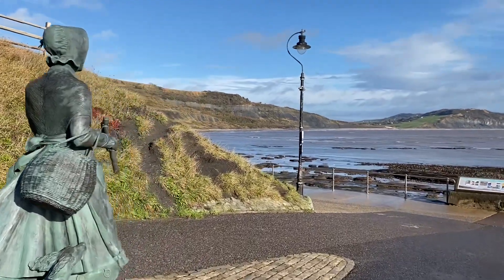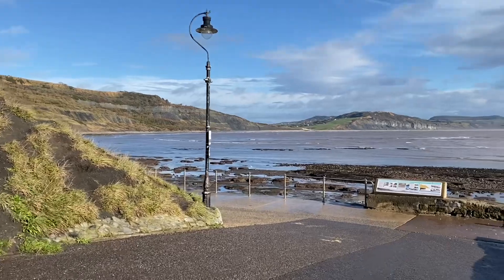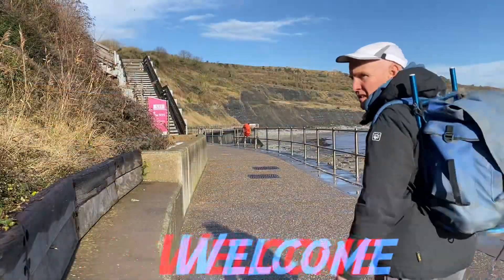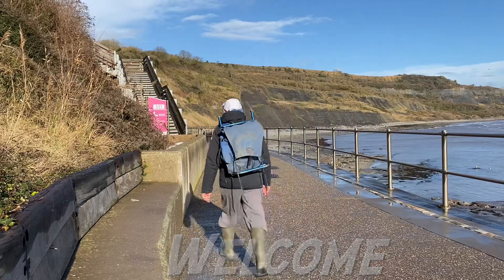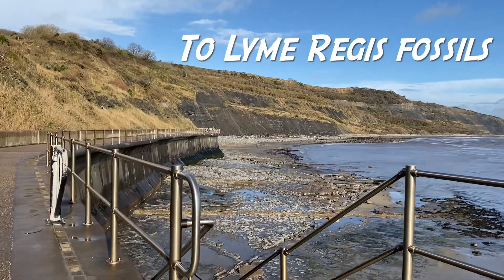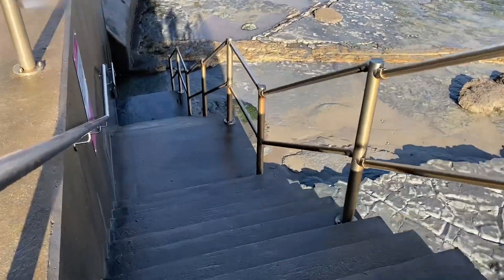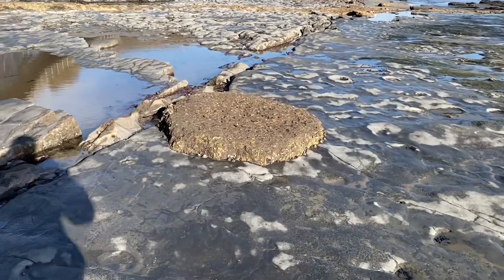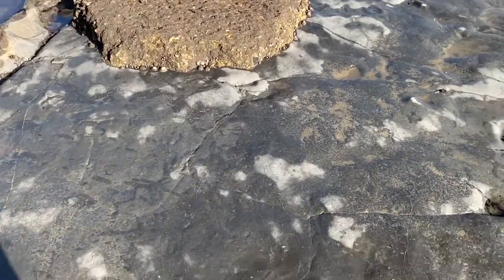Let's go fossil collecting through to the east of Lyme Regis. Always a really nice sight to see these big ammonites down here on the beach.